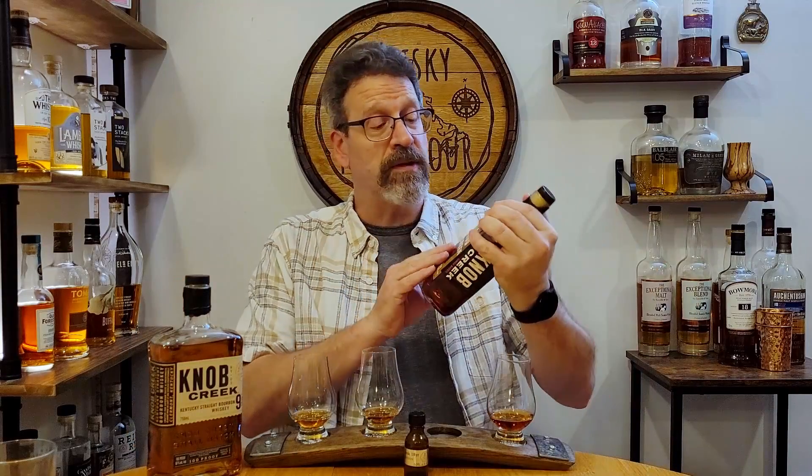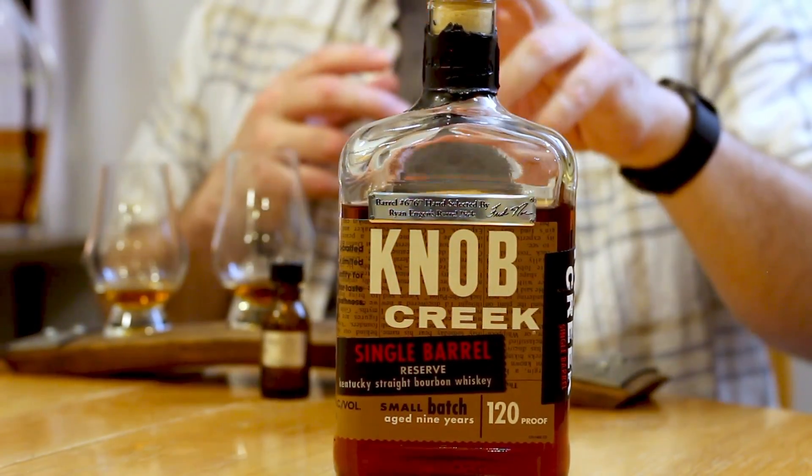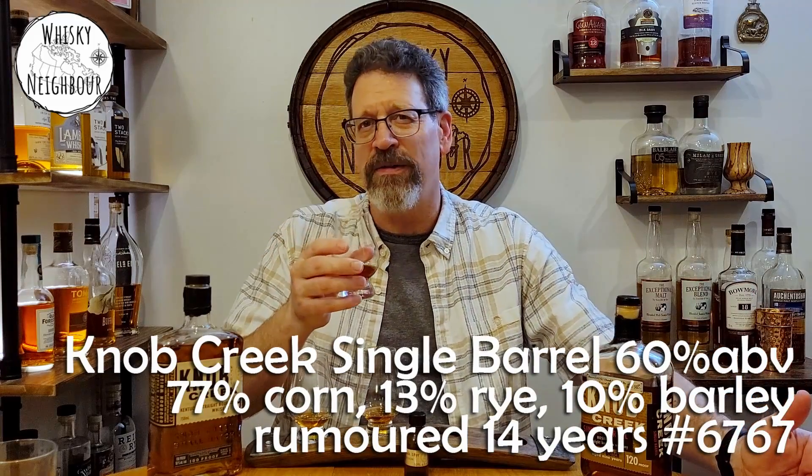I got so excited comparing the 18 to the nine that I forgot — I do have a 14-year-old. This is a single barrel pick, barrel 67, that Ryan Egan did for Wine and Beyond. This is 60%, which is why I want to leave it at the end. I just want to see: 14 years, not that far off 18. What's this 14 like on the nose? Ah, this is a little spicier, a little sharper, a little more lighter fruits — like a crisper apple. We're not quite into stone fruit, but where we got rich dark cherry and red apple on the 18, this is something crisper and brighter.